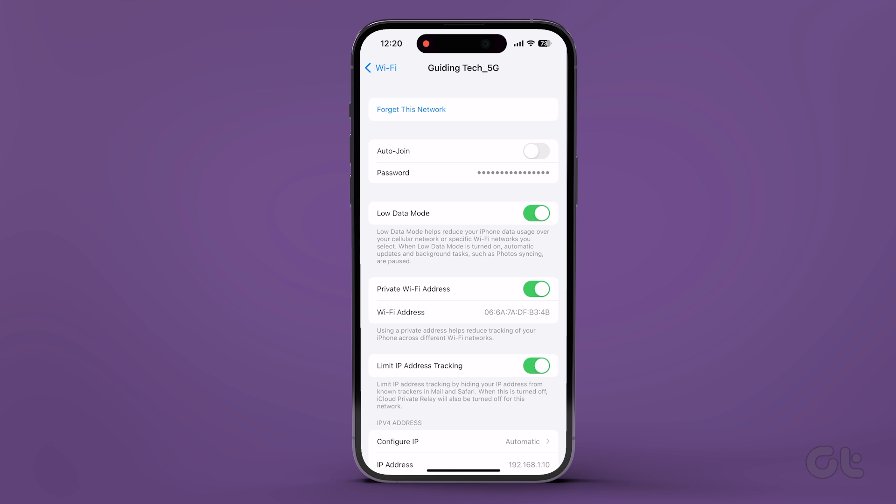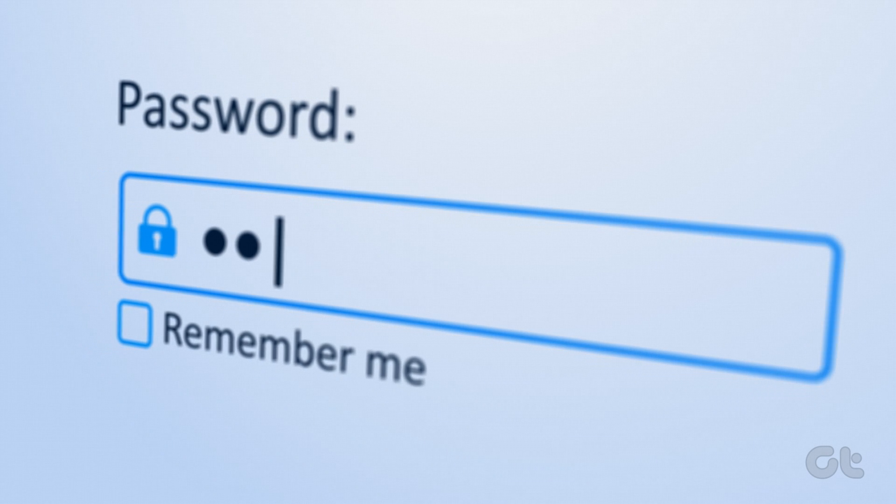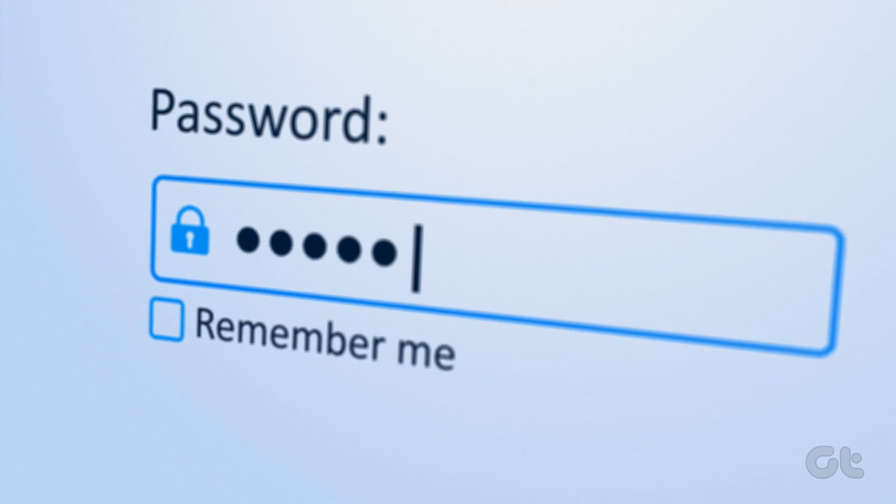Alternatively, you can select 'Forget This Network' in the same menu, but be prepared to re-enter the password each time you want to connect.